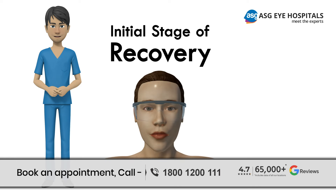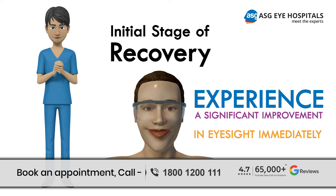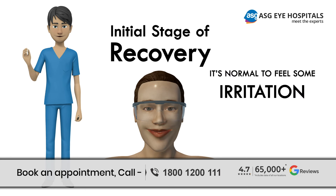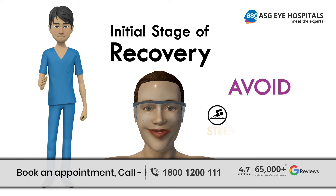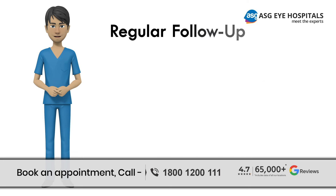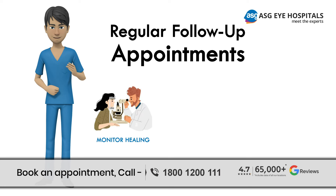In the initial stage of recovery, most patients experience a significant improvement in eyesight immediately after the surgery, but it's normal to feel some irritation, blurriness, and tearing in the first few hours. Avoiding strenuous activities and resting your eyes is recommended during this initial recovery period.